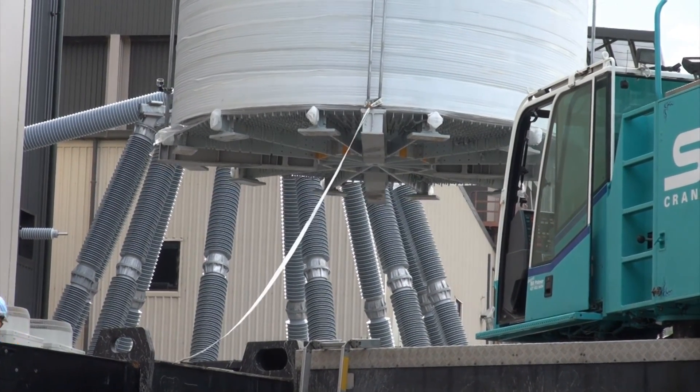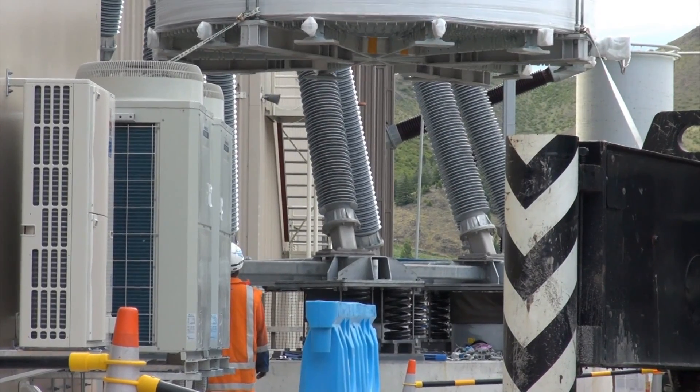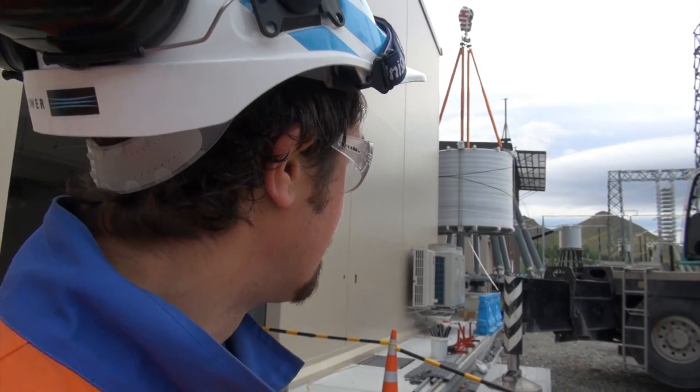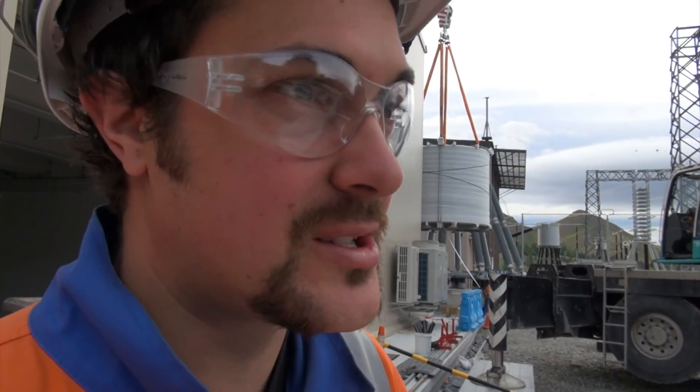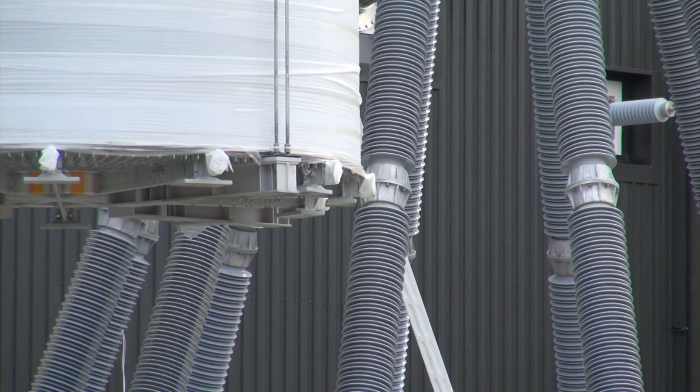We're just lifting the smoothing reactor into place now. They've just halted the lift there — they're just spinning it around to make sure they've got the right orientation. Nice calm and still this morning, first thing, about seven o'clock. Get it up there before the wind gets up for the day.